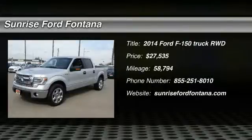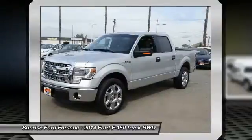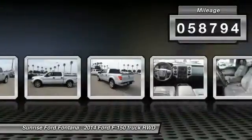The 2014 F-150 — a Ford F-150 that knows how to handle any situation. It's built to follow orders, no whining, and is priced below $30,000. This vehicle has less than 60,000 miles.